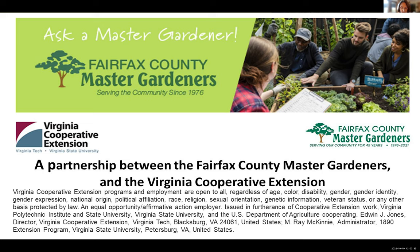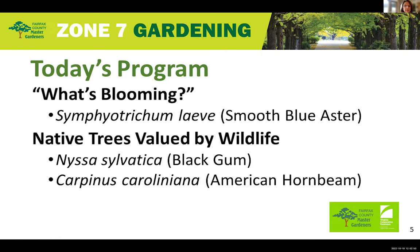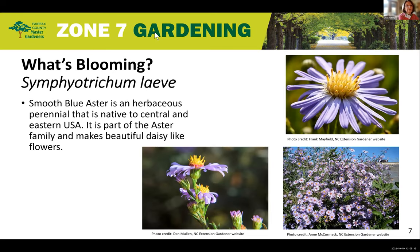Staffing our plant clinics are Master Gardeners from the Fairfax County Master Gardeners. Today's program includes: What's Blooming — Smooth Blue Aster presented by Pinar; Native Trees Valued by Wildlife — the black gum tree presented by Elaine, and the American hornbeam presented by Elizabeth. Pinar will share with us what's currently blooming in our Zone 7 gardens.